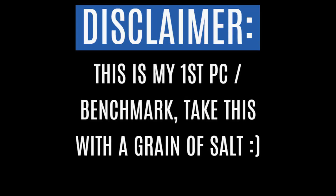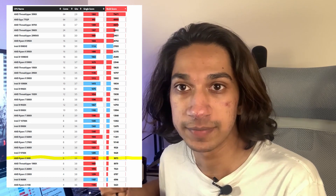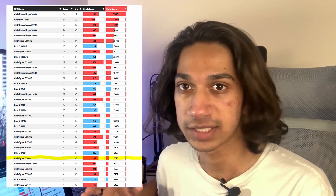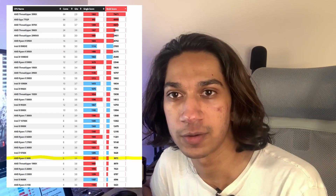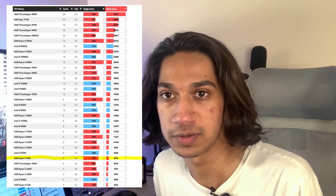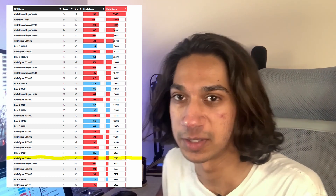The very first benchmark I ran was Cinebench R23. Looking at a comparison chart with today's CPUs including the new Ryzen third gen, we fall right under the Intel i7-9700K and about 300 to 350 points behind the new Ryzen 5 5600X.